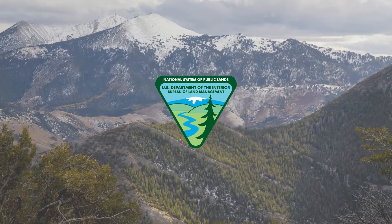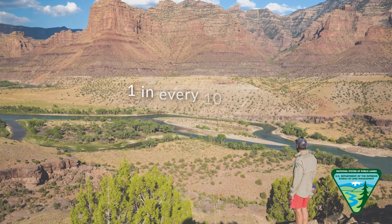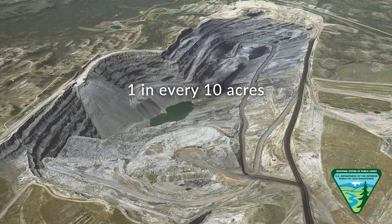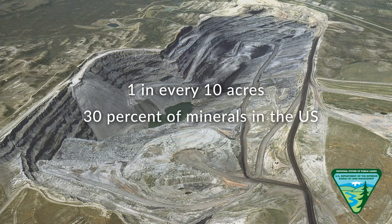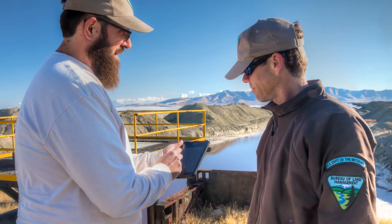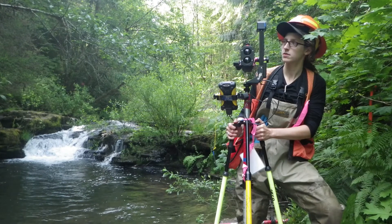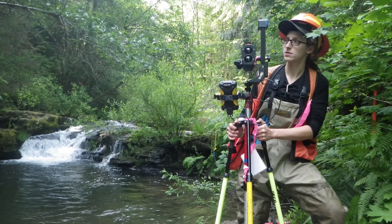The Bureau of Land Management, an agency of the U.S. Department of the Interior, manages approximately 1 in every 10 acres of land and 30% of the minerals in the United States on behalf of the American people. To track and manage these vast resources, the BLM is dedicated to continuing to modernize and improve the processes and tools used to manage land.